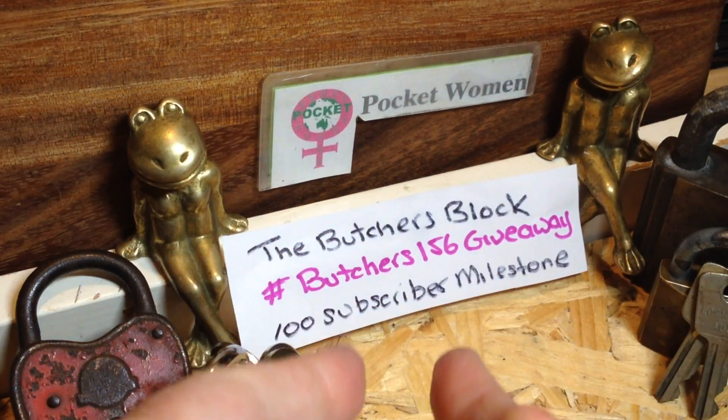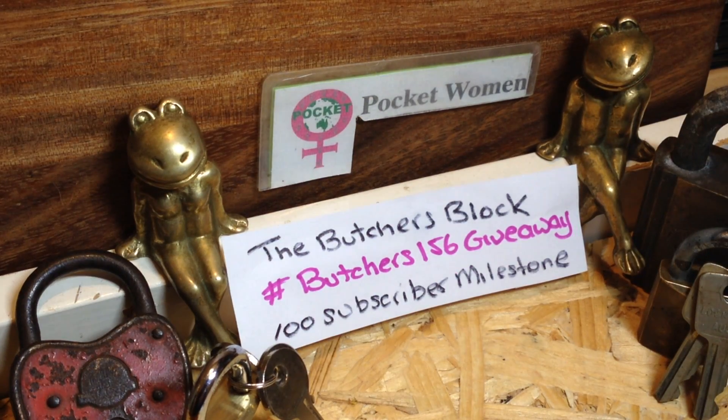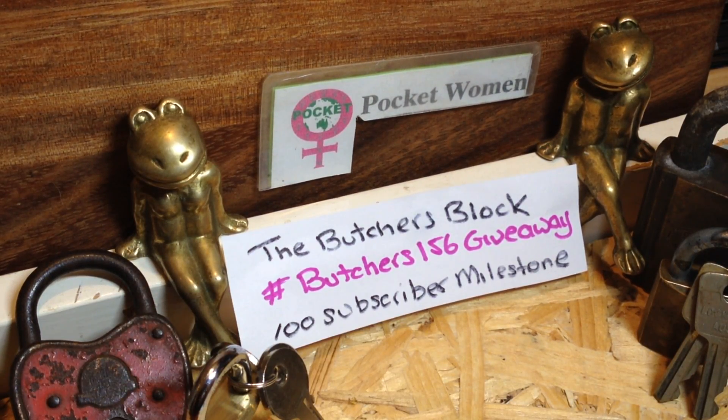Head yourself over to Butcher's Block's channel — I'll leave a link in the description below so you can find his channel easy enough. Get onto the giveaway, you've got about another week and a bit to get onto it. Win yourself some Lockwoods. Everyone stay legal, temptation is everywhere.